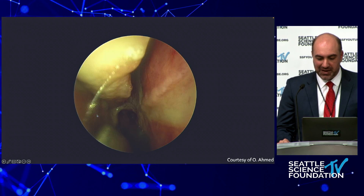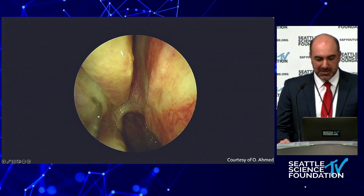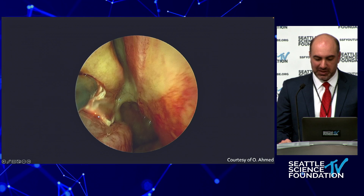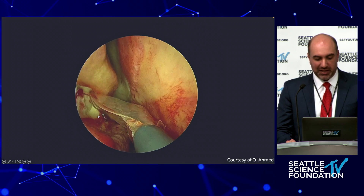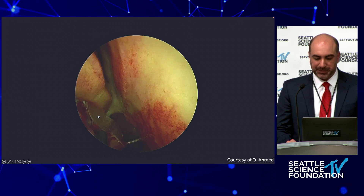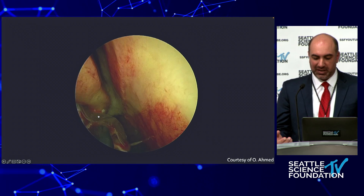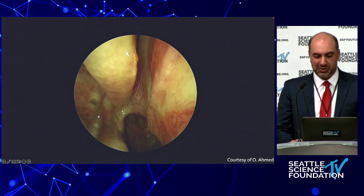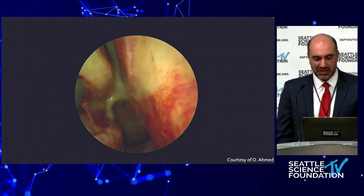This is the right nasal cavity, which has been topicalized and injected with local. There are a variety of ways to do this. Here we are applying the device, sliding it into that posterior attachment of the middle turbinate area to the lateral nasal wall, and trying to apply the balloon inferiorly as well for the cryoablation. The device is activated for about 30 seconds, and the patient is then instructed to breathe through the nose to thaw and defrost it so it can be more easily and atraumatically released. After treatment, you can see some blanching, which shows good effect.